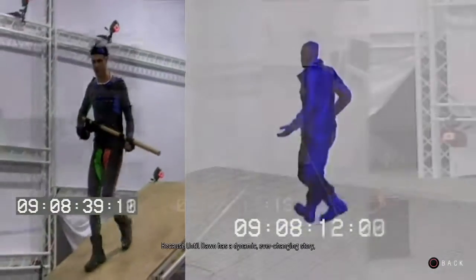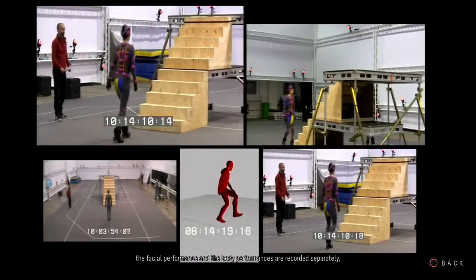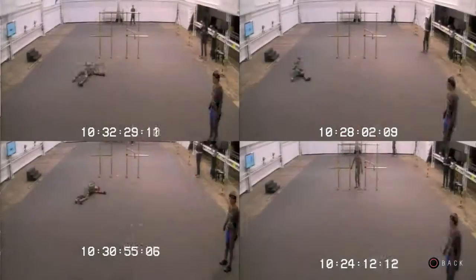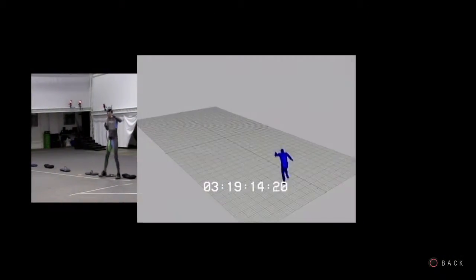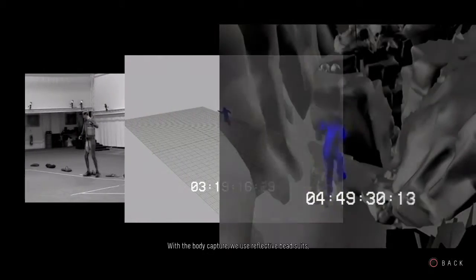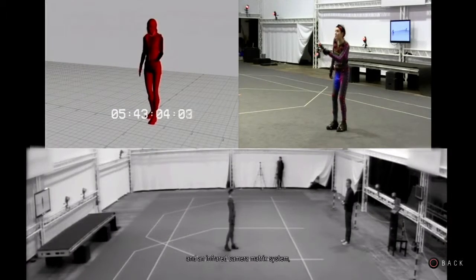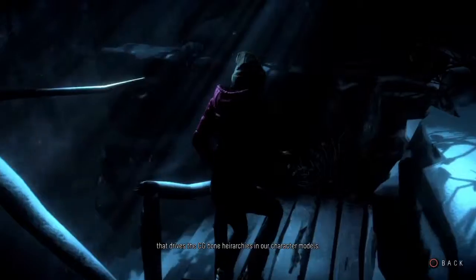Because Until Dawn has a dynamic, ever-changing story, the facial performances and the body performances are recorded separately with different systems. With the BodyCatcher, we use reflective bead suits and an infrared camera matrix system that drives the CG bone hierarchies in our character models.